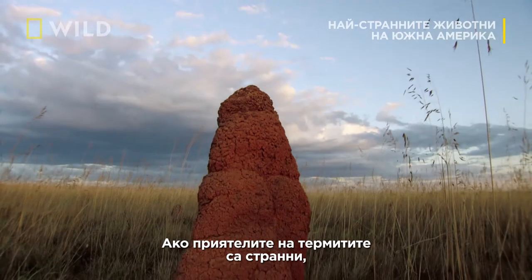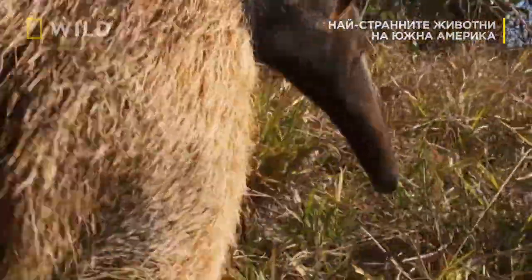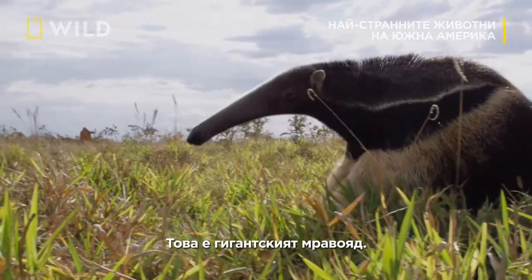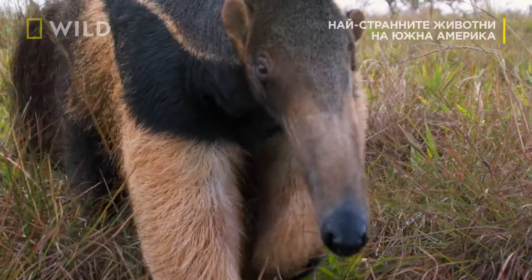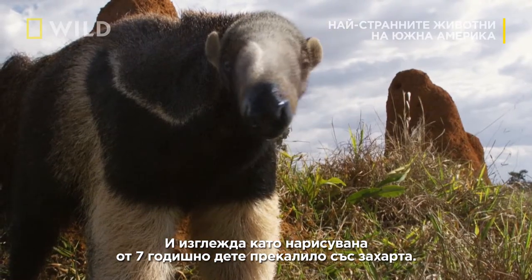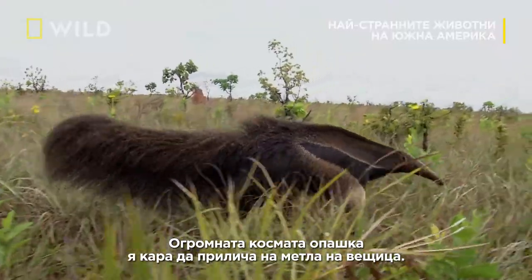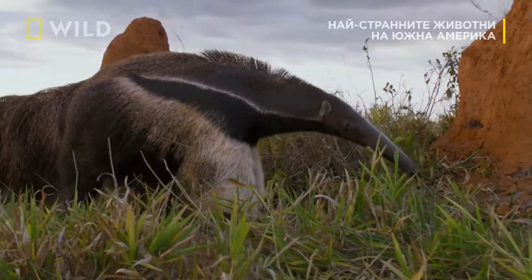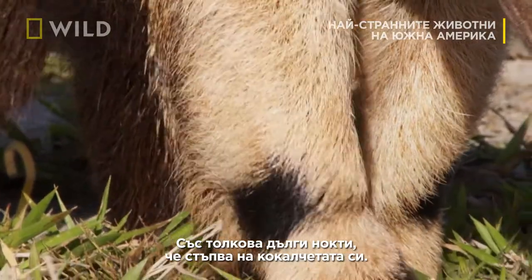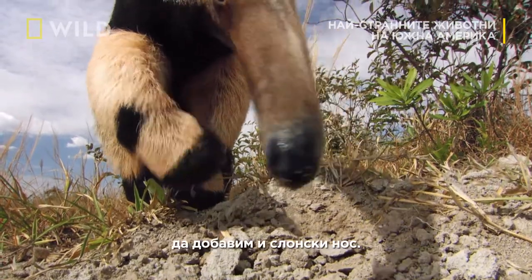If the termites have odd friends, they have even weirder foes. This is a giant anteater. She's seven foot long, and looks like she's been drawn by a seven-year-old on a sugar rush. A huge brush of her tail makes her look like a witch's broom. Her feet resemble a bear's. With claws so long, she walks on her knuckles. And to finish the child's concoction, an elephantine nose.